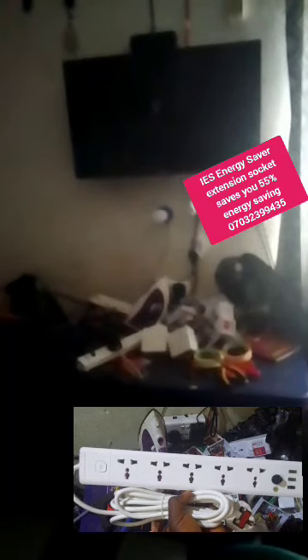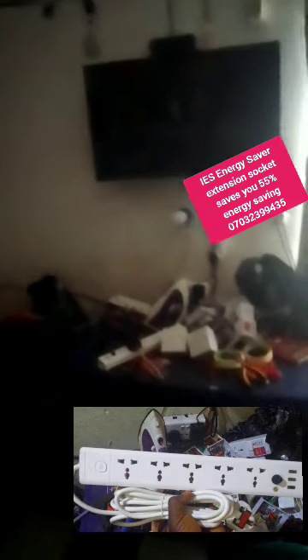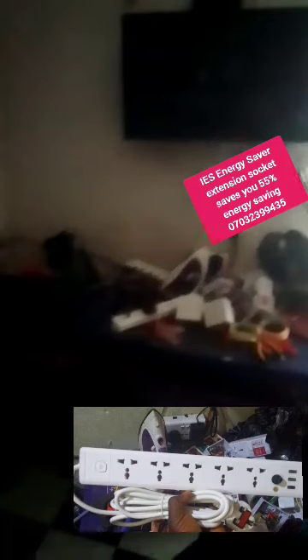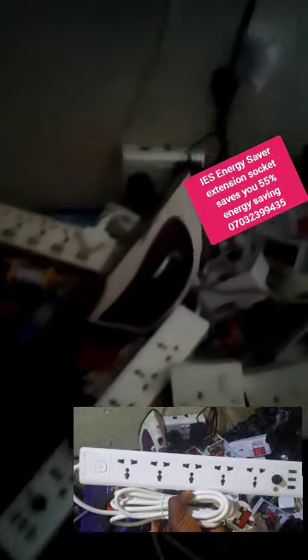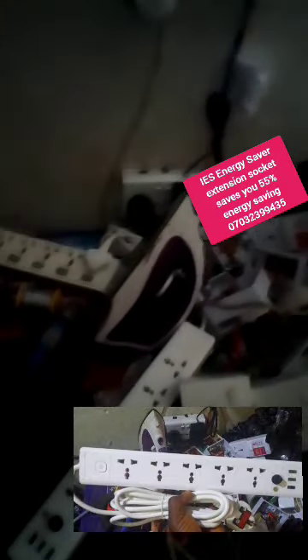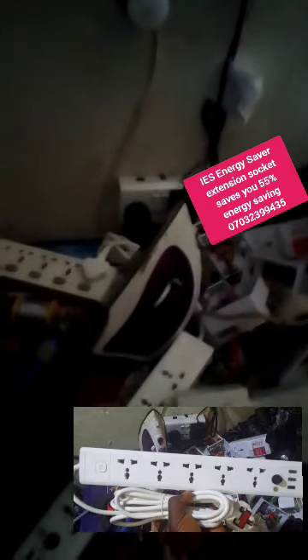Get the product and minimize energy, save energy. It can work on prepaid, it can reduce energy for solar, and save you 55% energy. Those using solar can use it with your heating elements like your electric cooker, iron, electric boiler, electric toaster, electric jug, and other heating devices with this IES energy saver extension socket. Your battery will not die on time — it will prolong the lifespan of your battery and the lifespan of your solar energy.